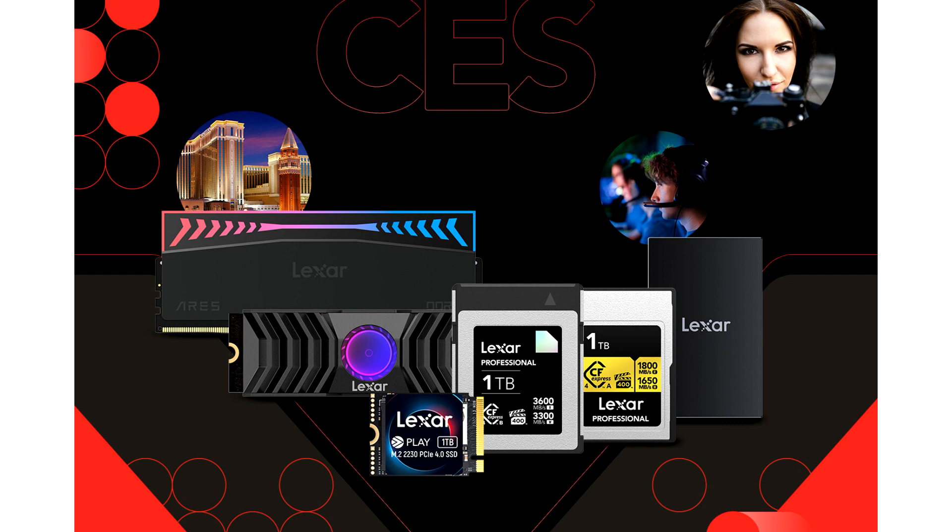On the gaming side, Lexar will reveal the Professional NM 1090 M.2 PCIe Gen 5 NVMe SSD with heatsink, featuring PCIe Gen 5 performance with max read speeds of 12,000 MB/s and max write speeds of 11,000 MB/s — nearly twice as fast as PCIe Gen 4.